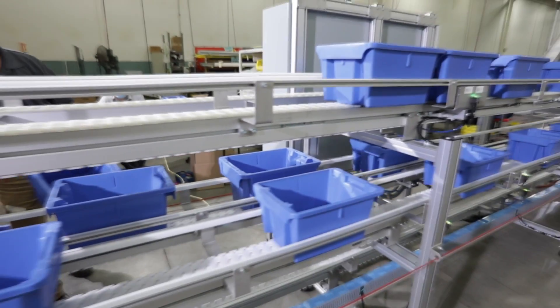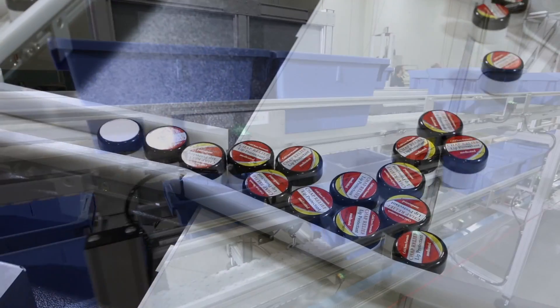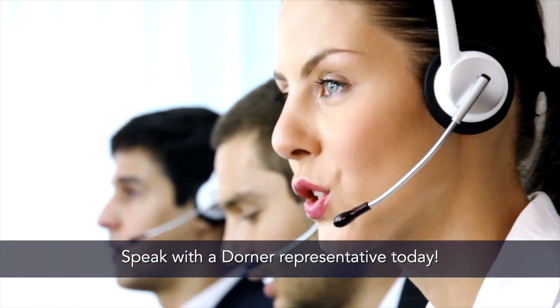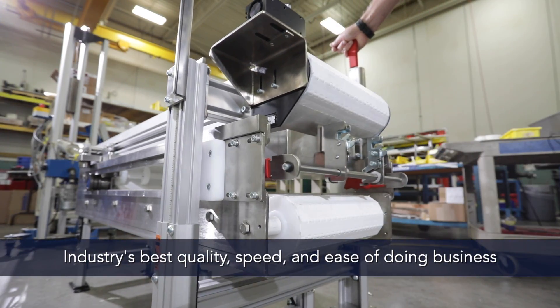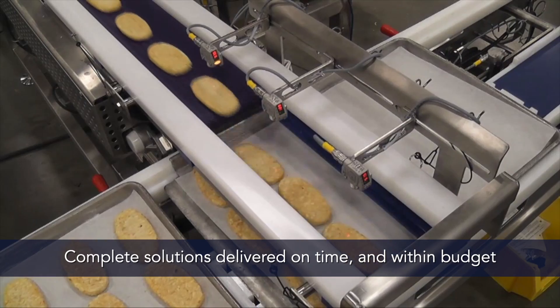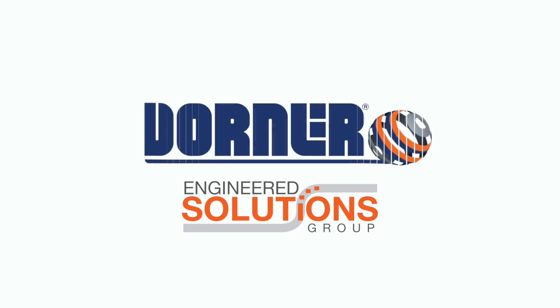Simple or complex, small or large, we're committed to providing solutions that deliver the highest value and the optimal fit for the application. Speak with a Dorner representative today to find out how we can meet your needs. With the industry's best quality, speed and ease of doing business, we deliver the complete solution on time and within budget. Dorner's Engineered Solutions — completely customized conveyors designed for you.